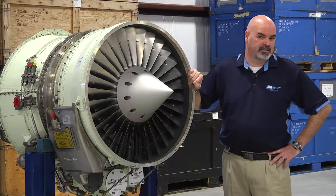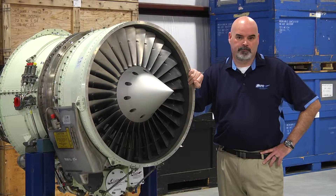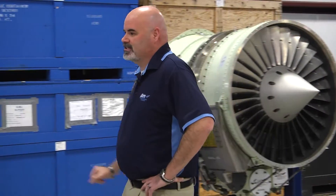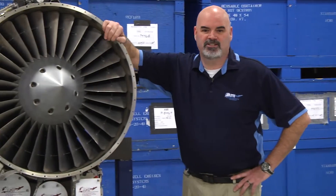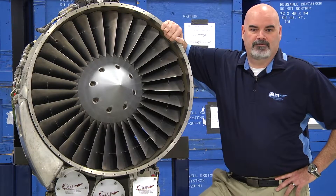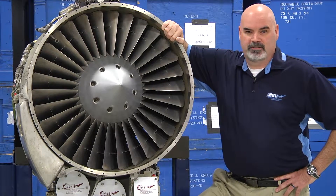These two engines we just discussed are what Honeywell calls classic engines. The newer engines, such as this engine right here — the 731-20 — is what we call a next generation engine. These engines power the Learjet 45 and 40 aircraft and were started to be produced in the 2000s.